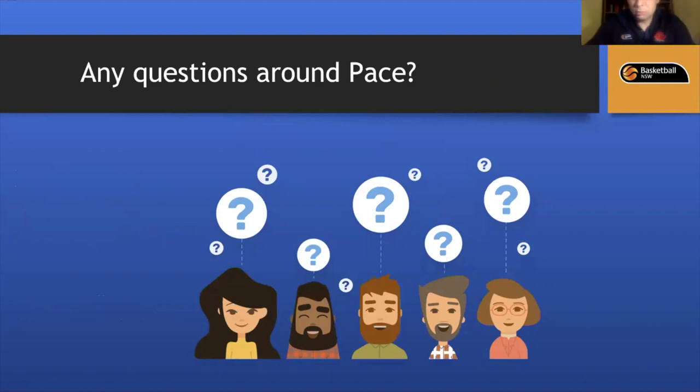Q&A: Yes, press breakers are part of the Pace Phase. There is a press breaker that Mark Radford incorporated into his transition floor spots — it's incorporated into the pace phase. The full drill package will be emailed out and the press breaker will be included. Within our press breaker floor spots, we still look to play with pace and attack; otherwise teams will just keep pressing us.